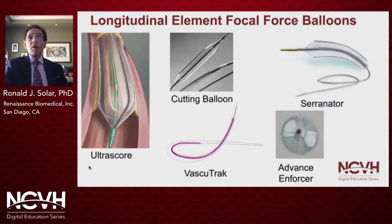There are a variety of longitudinal elements, including polymeric ribs formed on the Advanced Enforcer balloon, embedded external metal serrated strips bonded to the Serranator balloon, atherotomes or blades mounted on the cutting balloon, and wires external to the balloons of the VascuTrak and Ultrascore catheters. One advantage of the wire design is that the VascuTrak and Ultrascore are available in balloon lengths up to 30 centimeters.